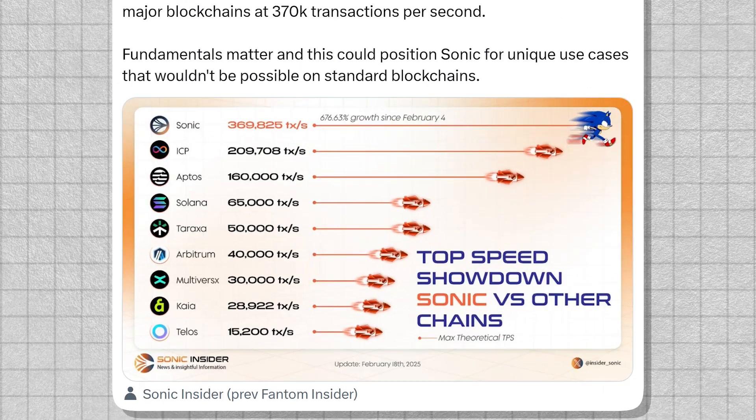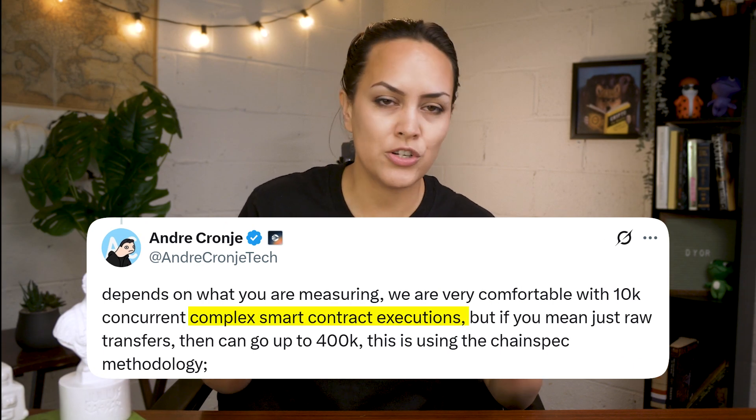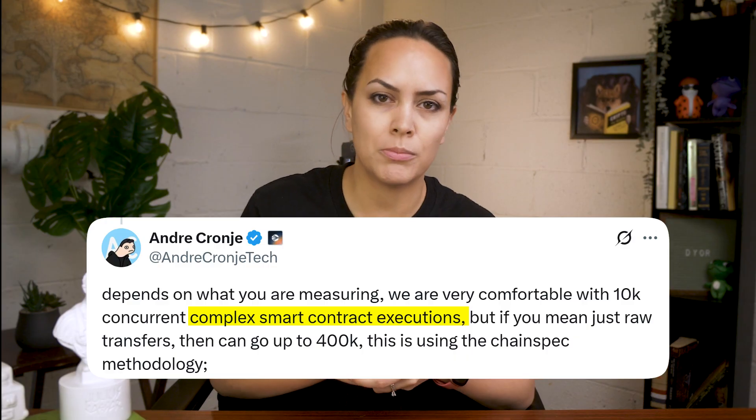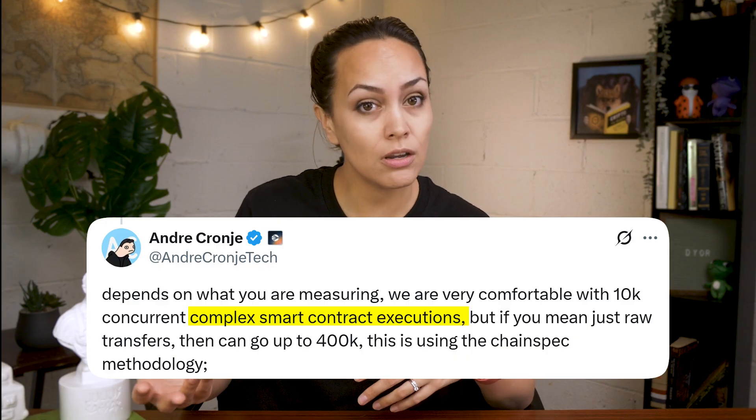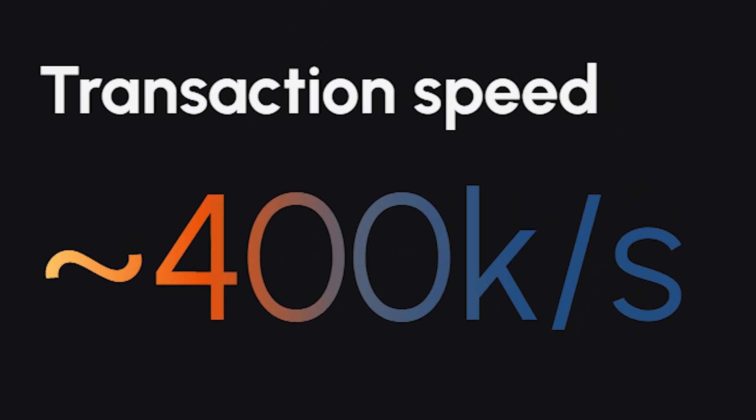You've probably seen some of the buzz around Sonic's speed. In our video last year, when Sonic hadn't launched yet, it was being advertised as handling around 10,000 transactions per second. According to co-founder Andre Cronje, that figure was based on complex smart contract interactions, which is how most real activity happens on Layer 1 blockchains like Sonic. Now, though, you'll notice Sonic is being promoted as capable of reaching up to 400,000 transactions per second — but that number refers to the theoretical maximum, not something you would see in normal usage.